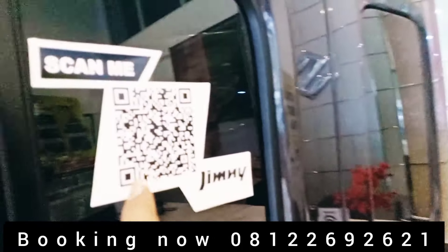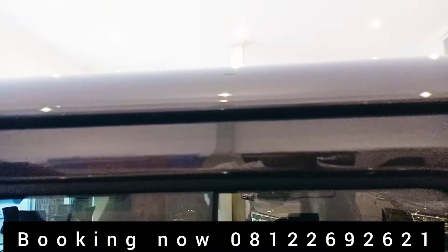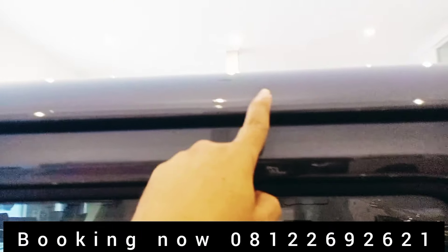Ini kita ada scan barcode di sini. Buat teman-teman, ini sudah ada talang air ya, ini talang air. Jadi ada yang dikasih variasi talang air itu sebenarnya sudah tidak fungsi, karena di Jimny sudah ada talang airnya ini.